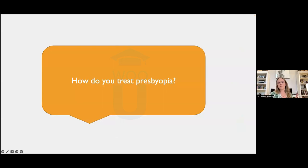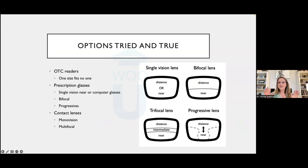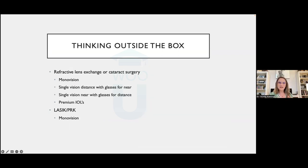How do you treat presbyopia? We have tried-and-true options: over-the-counter readers, prescription glasses in single vision, bifocal, and progressive forms, and contact lenses including monovision or multifocal designs. Tonight we're thinking outside the box — refractive lens exchange and LASIK/PRK as surgical options.